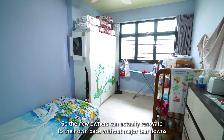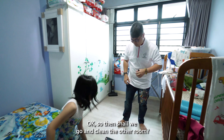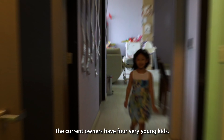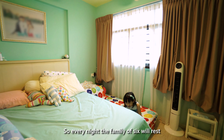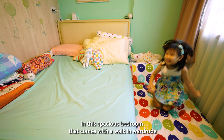Now let's move on to the most important place in the house — the bedrooms. For this house itself, we have two very spacious common rooms. The good part about them is both do not have any fixtures, so the new owners can actually renovate to their own taste without major teardowns.